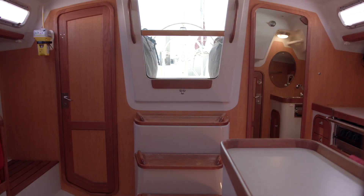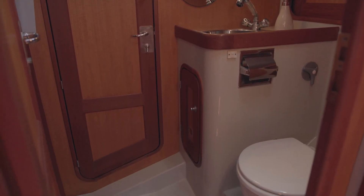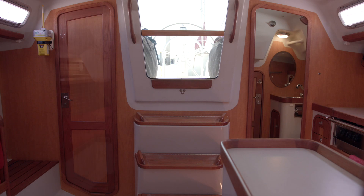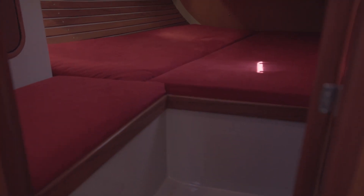On the port side of the boat there's a full-sized aft head, and on the starboard side, a full-size quarter berth.